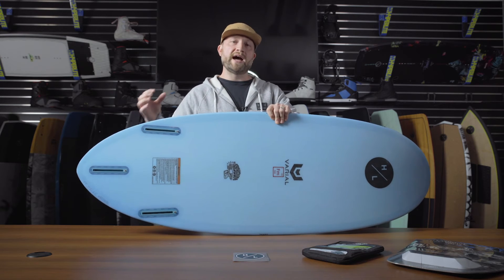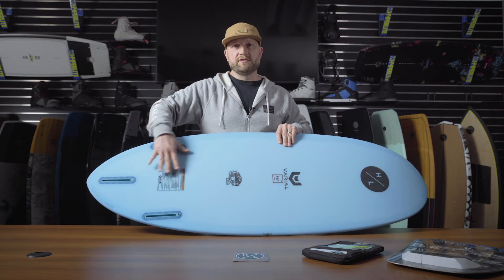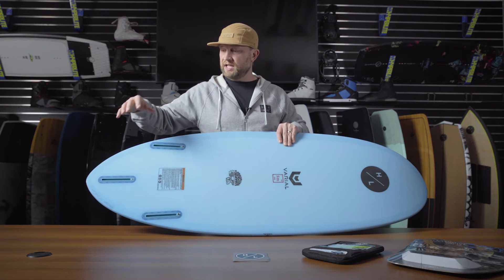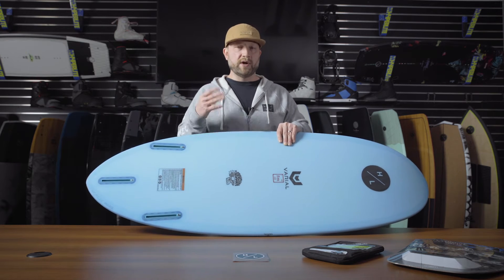The great part about that pulled-in tail is it allows the board to be very maneuverable off that back foot. The thruster fin design allows maximum bite at the trailer, with the two outer fins generating speed.